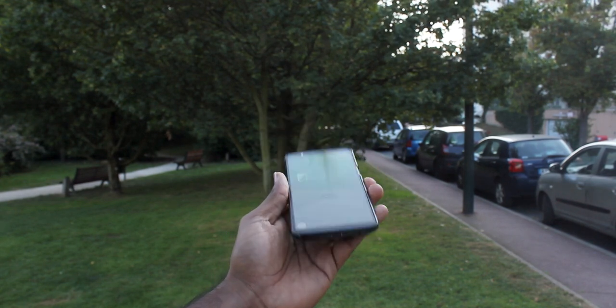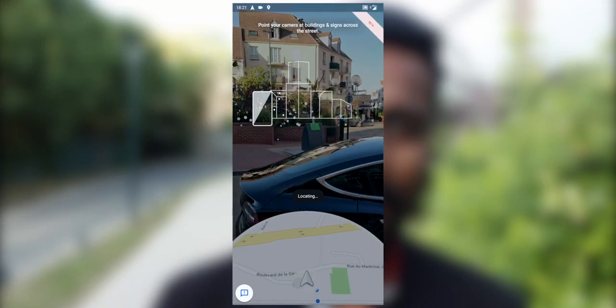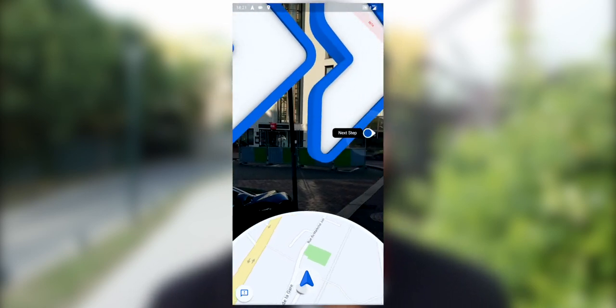The interface still has a lot of bugs and it's far from fluid like Google Maps itself. But I think that's just a software glitch and Google will fix that in time. In the live view, there's a huge banner that says beta, which means it's going to be fixed in the next updates.